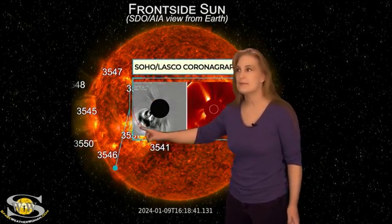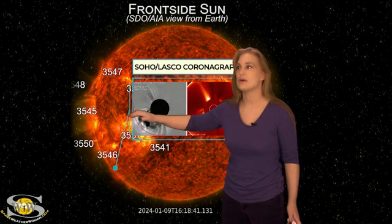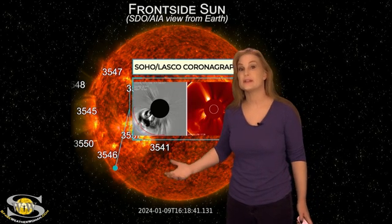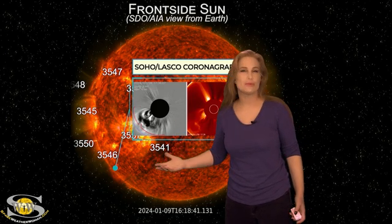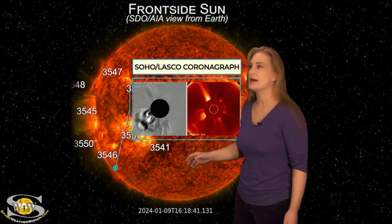It actually gave us this massive partial halo. We can even see a shockwave that came out. And this solar storm is actually going mainly south-east of Earth, but it does look like it's going to clip Earth just a smidge, probably around today, the 13th through the 14th, maybe a little bit later, but likely not going to give us all that much.